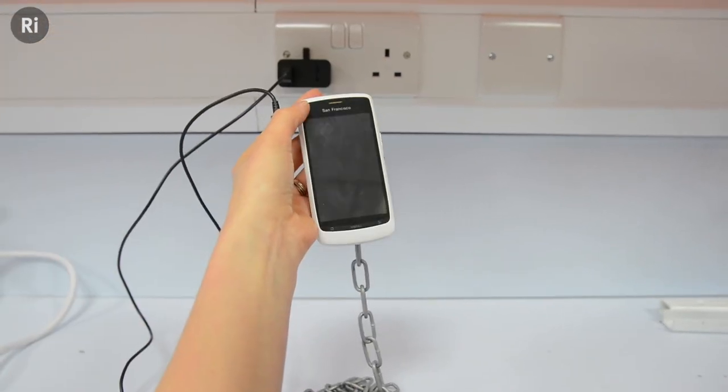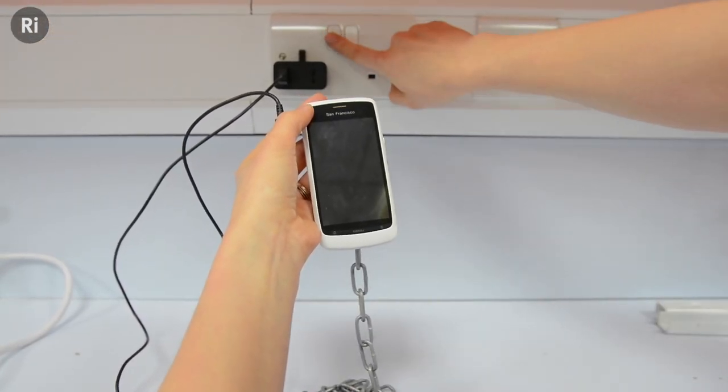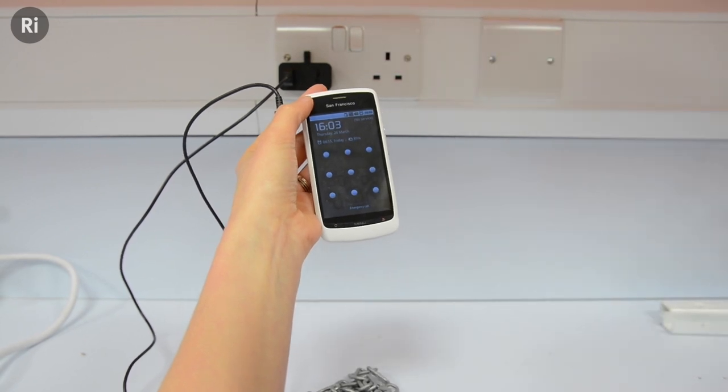You can reverse the process by charging the battery, thereby returning it to its original non-magnetic state. Mobile phones are particularly good for this, as they have lithium-ion batteries, where the particles are much easier to align than for an alkaline battery.